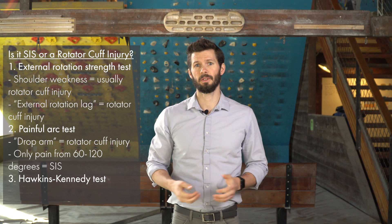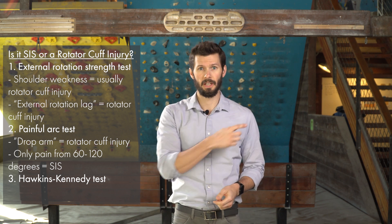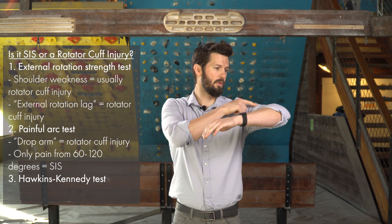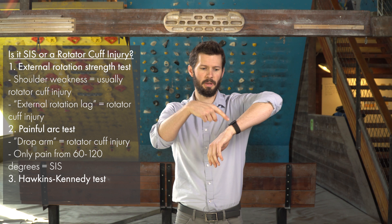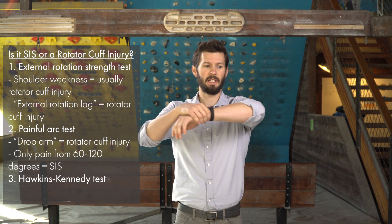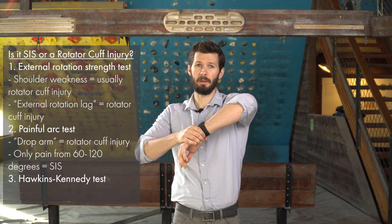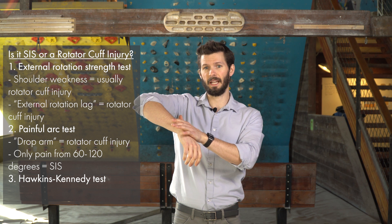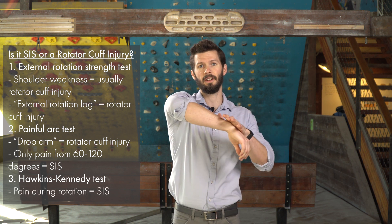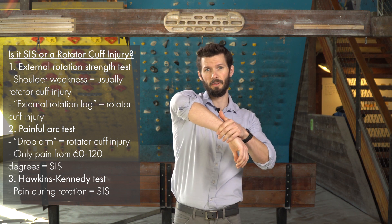The third test is called the Hawkins Kennedy test. This test can be a little uncomfortable regardless of shoulder health, so test both sides — if you have a right shoulder injury, test the left shoulder first. Bring your arm to shoulder height with your elbow at 45 degrees away from your body, not straight ahead and not out to 90. Then apply internal rotation pressure down at the wrist. This may feel a little tight but shouldn't be painful. Next, bring the arm straight in front of you and repeat. If you have pain at 45 degrees, stop there — don't push through to the straight-ahead position.